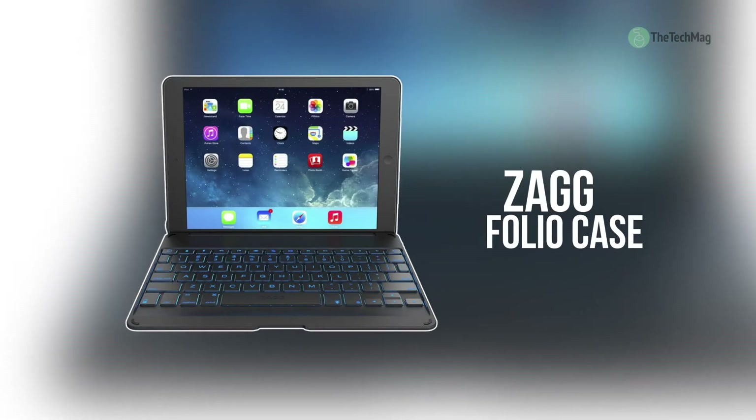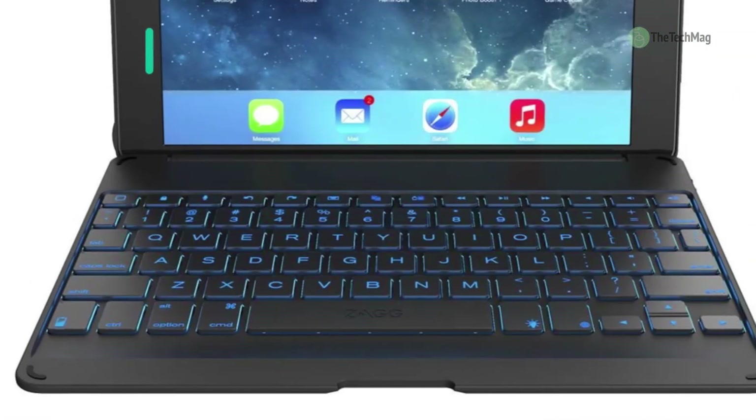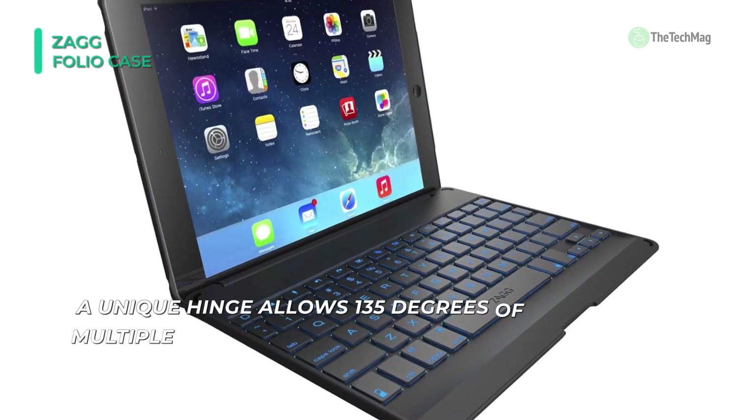The Zag Folio Case is the thinnest and most diverse Bluetooth keyboard available. It features a unique hinge design that lets you position your screen at virtually any viewing angle. It also provides full body protection to help keep your iPad free from scratches and dings.